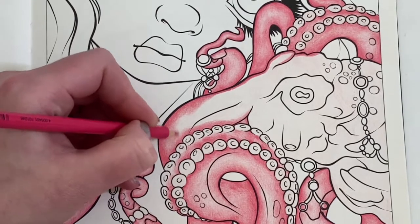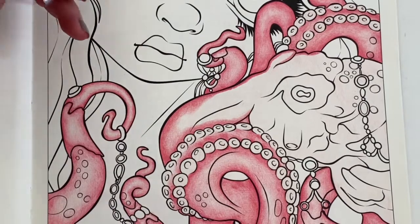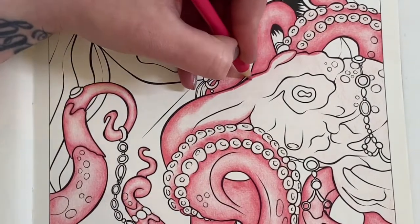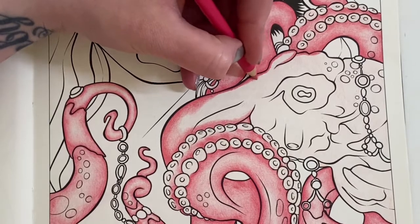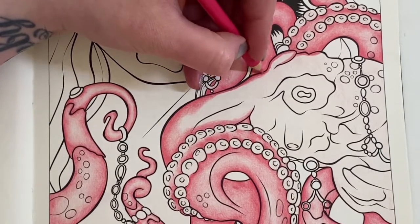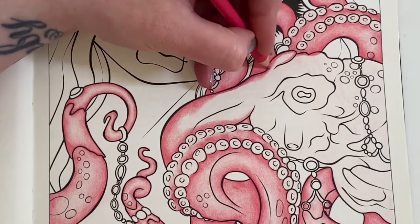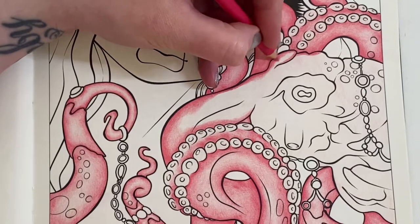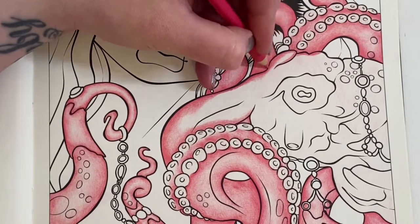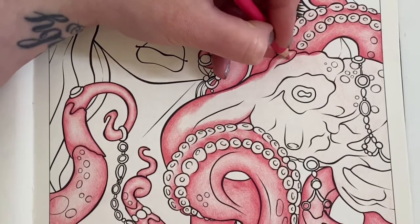It normally takes me a day to sketch it all out because I'm really bad with proportions - the nose and the eyes - so it takes a day to get that right, and then another day or two to put the pastel work on top. I don't know if I'll be filming it or not this time.